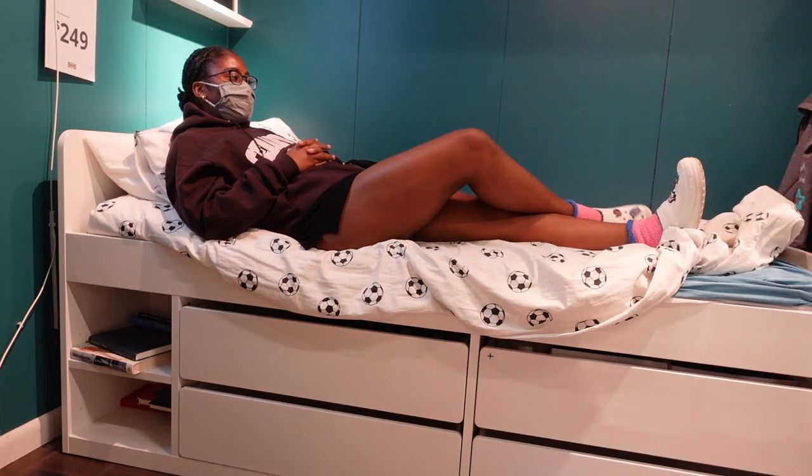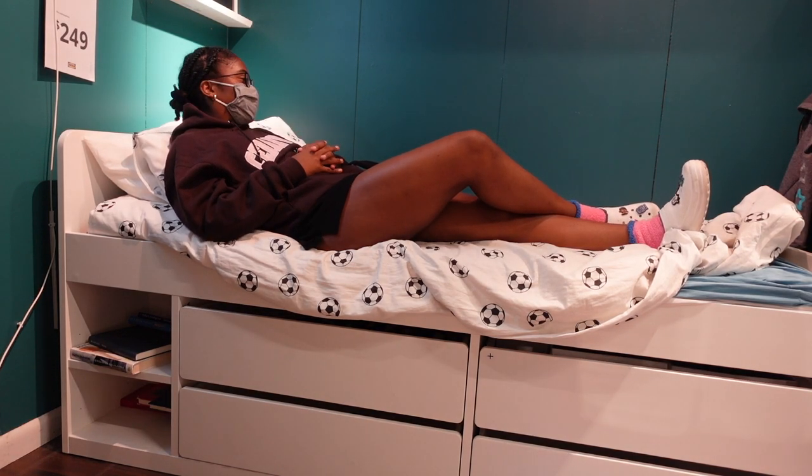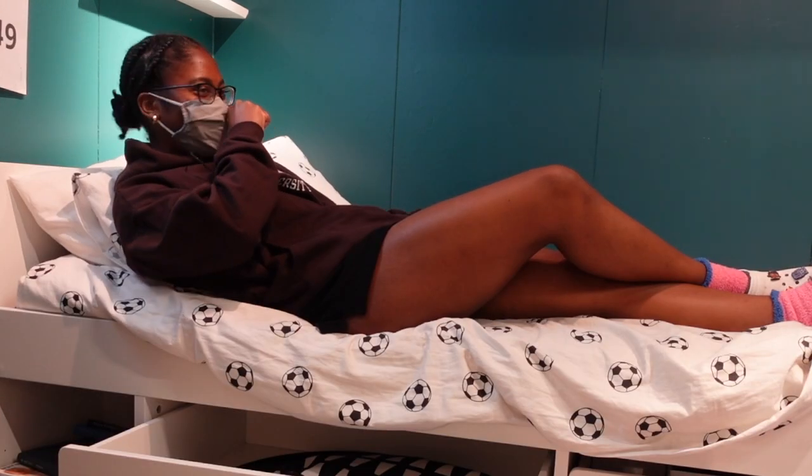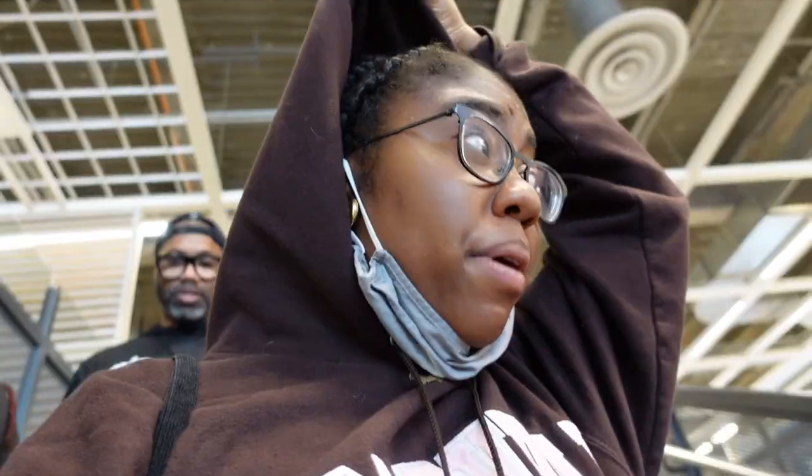I feel like I'm in college — I feel like I'm in my dorm, chilling in my bed. We just got done with the showroom. I think I basically found everything except for my desk. Now we're going to go down to the marketplace and see if we can get the stuff and if the boxes will fit in the car. I think I saw some plates that I liked — I might do plates today. I do need hangers, but that's more of an August thing.